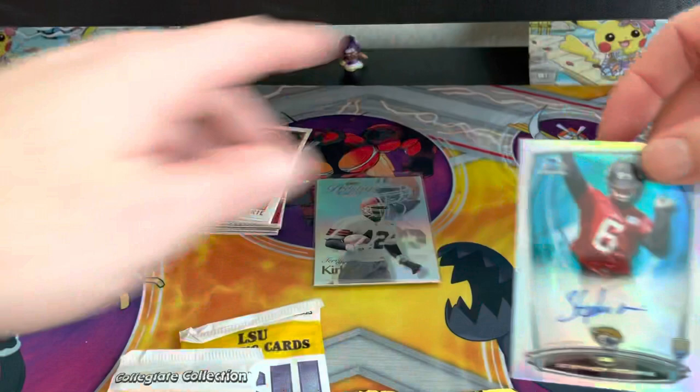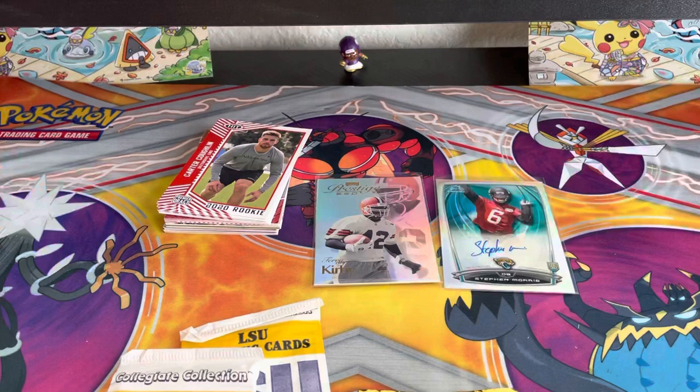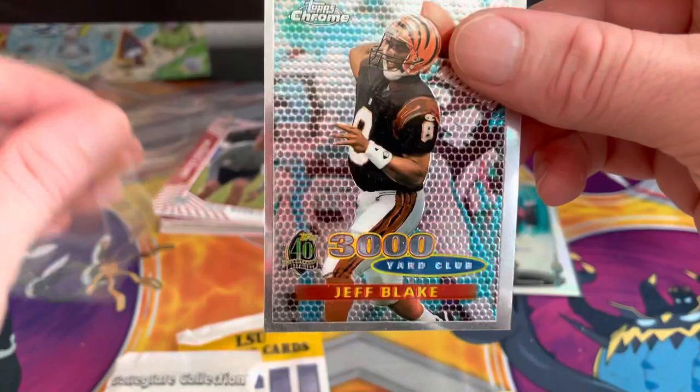Definitely wrapping the signature of Stefan Morris — B Chrome Top Certified. Bang! That's it. And then our 3,000 Yard Club card — this one's a little heavier too. Jeff Blake.